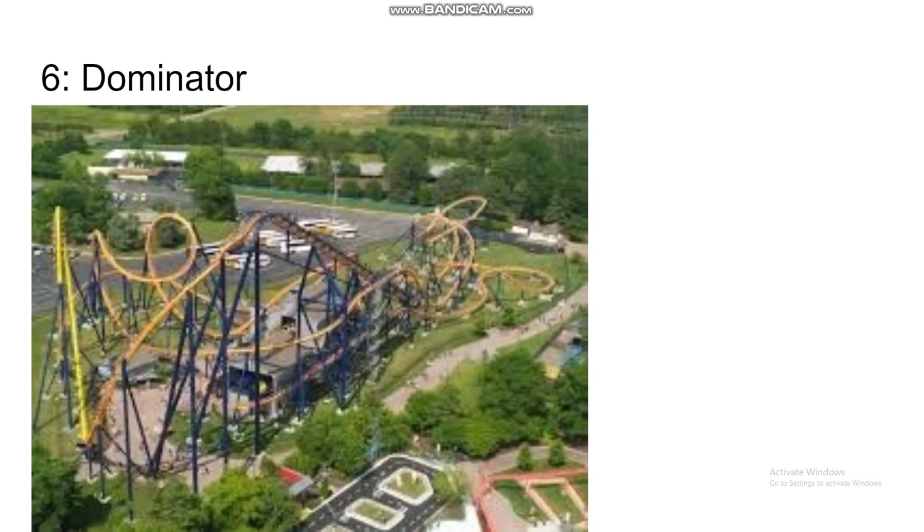Number 6 is Dominator — another ride I'll be riding this year at Kings Dominion. It was previously at Geauga Lake and it's the longest B&M floorless. It doesn't really do that much with its layout though — it kind of meanders around the second half. But the first half has some nice sustained moments like the loop and a nice fast base turn. That's going to make this ride good in my opinion, but I'm not sure about the second half.